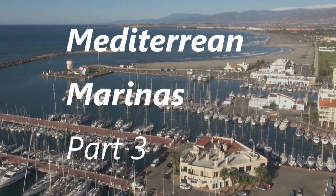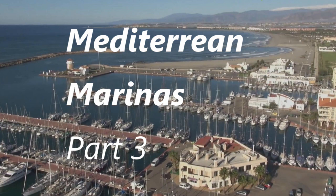Mediterranean marinas part 3 looks at the options for keeping your boat in a sunny port that's also viable for an extended visit in the winter. In that way you can spend all of June, July and August in the sun and then come back again in the winter to spend some time aboard in the relative warmth of the Mediterranean sun like today.